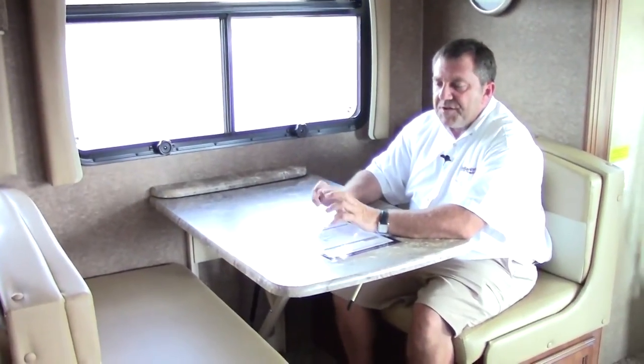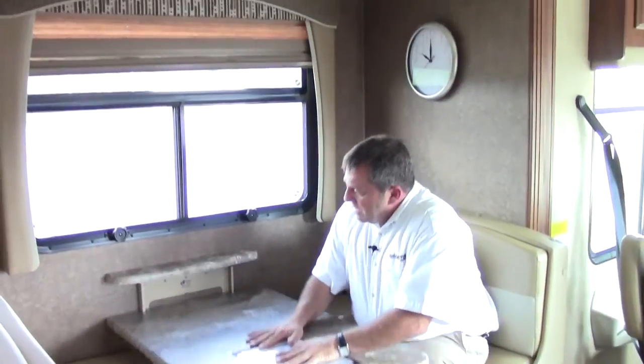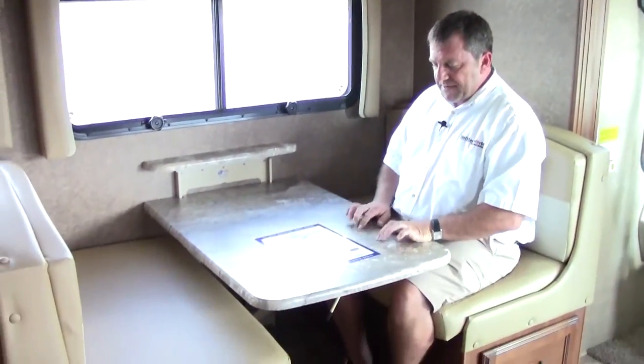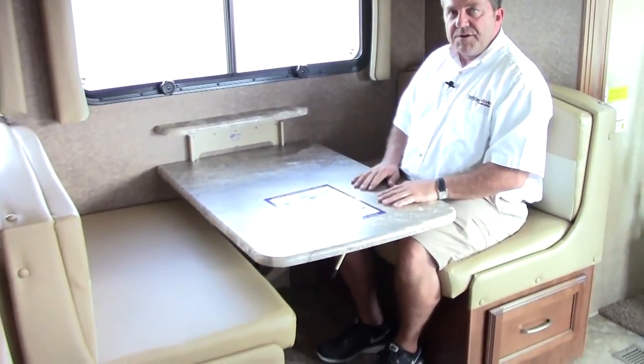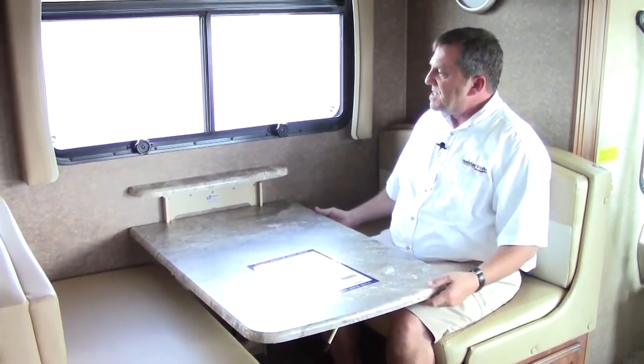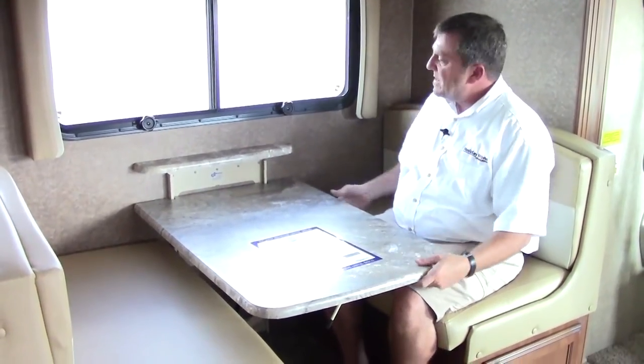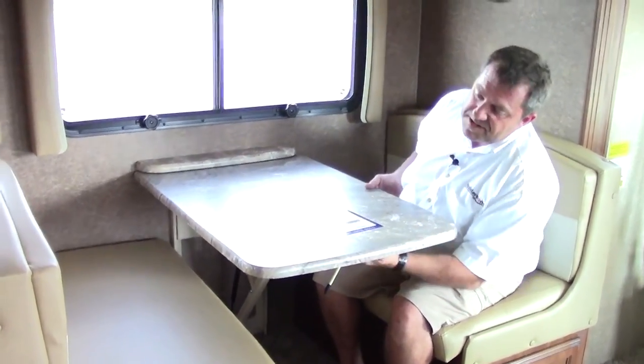This is actually called the dream dinette. You can sit here and eat, but it's also made so that if you have a laptop you can get it low enough to feel comfortable while working without being hunched up. It's a pretty sweet table to have, and it also doubles into another bed as well.